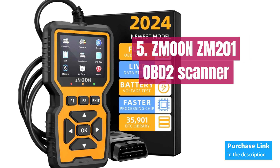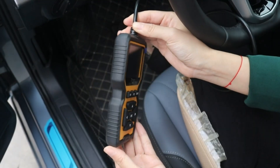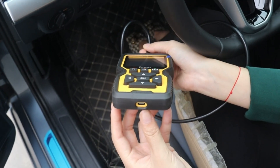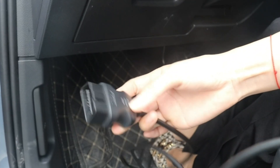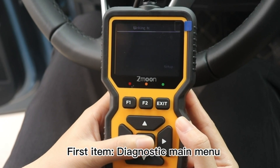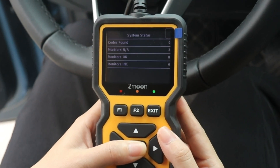Number 5: Zmoon ZM201. It is equipped with all the essential functions you need — from reading and clearing codes to turning off the check engine light, viewing freeze frame data, and accessing I/M readiness. Plus, with features like battery voltage testing, live data streaming with graphical display, and an impressive 35,901 built-in DTCs (diagnostic trouble codes) database, diagnosing your vehicle's issues has never been easier.